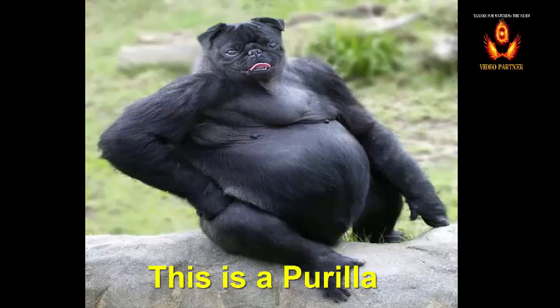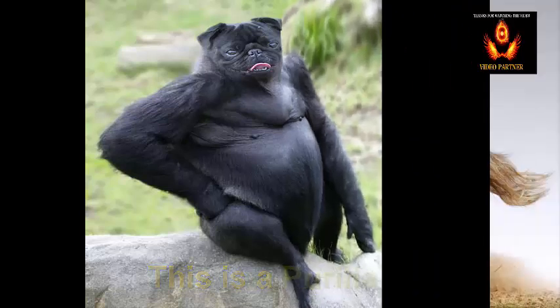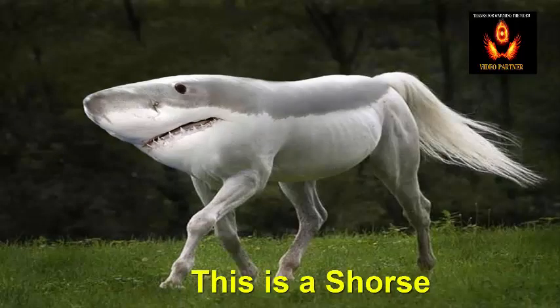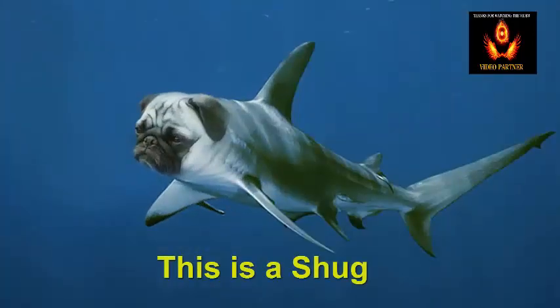This is purrly. This is purrs. This is snores. This is shag.